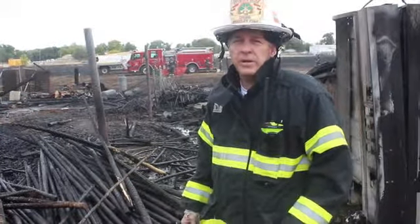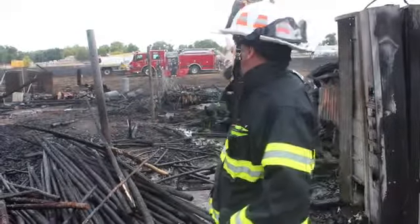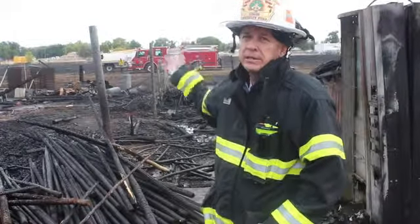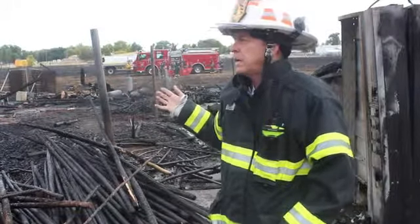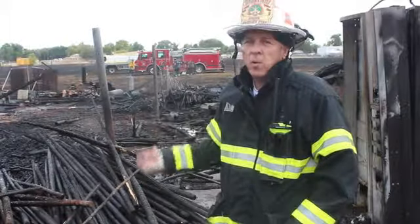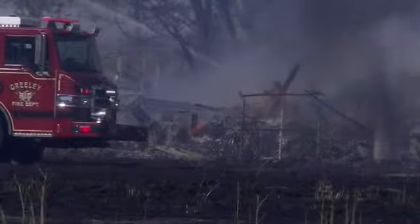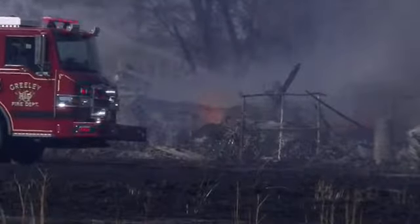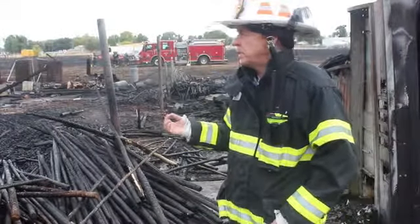We called all extra crews out here to the scene. One of the challenges was getting equipment into this field to actually fight the fire and to try to get ahead of it. The other challenge was water supply — hydrants in this area are somewhat limited, so we had to lay some very long hose lines, and then we used water tanker trucks to shuttle water out to this area.